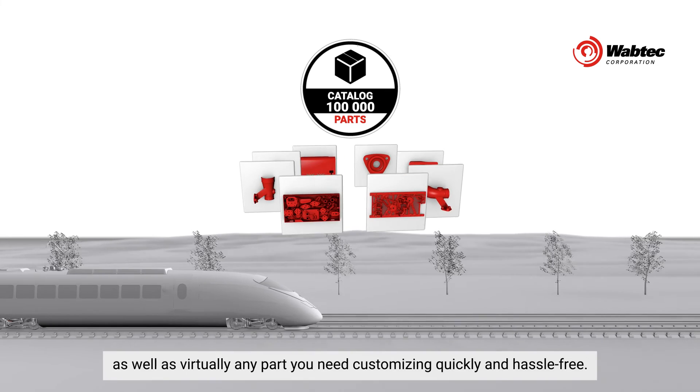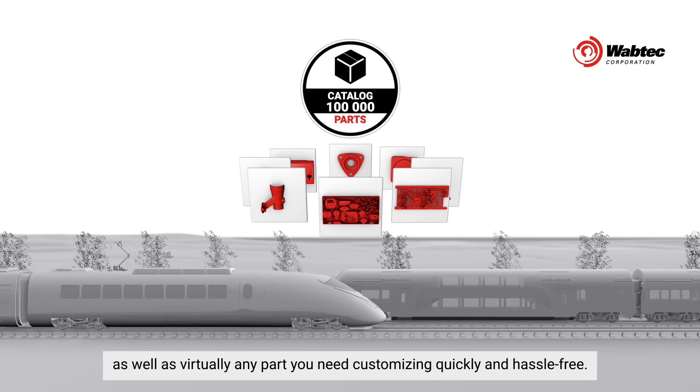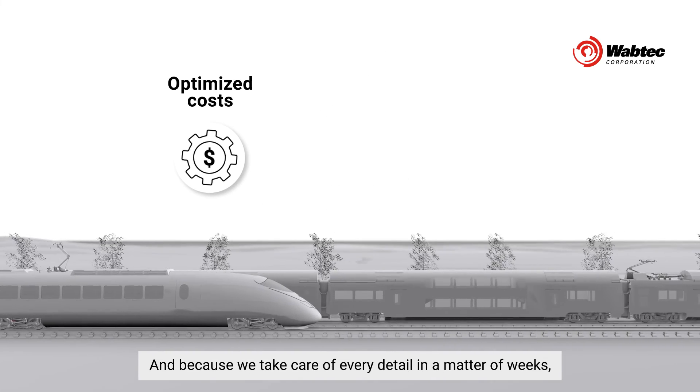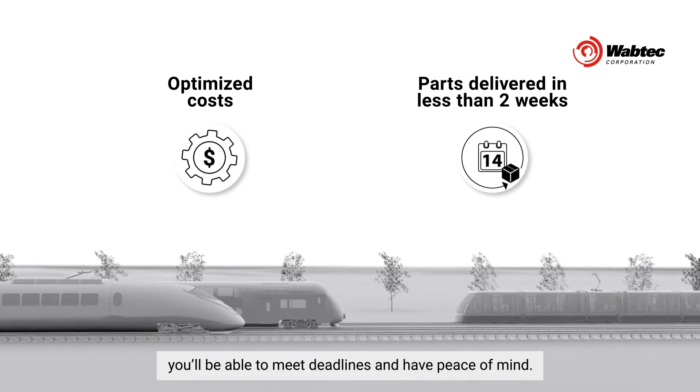As well as virtually any part you need, customizing quickly and hassle-free. And because we take care of every detail, in a matter of weeks you'll be able to meet deadlines and have peace of mind.